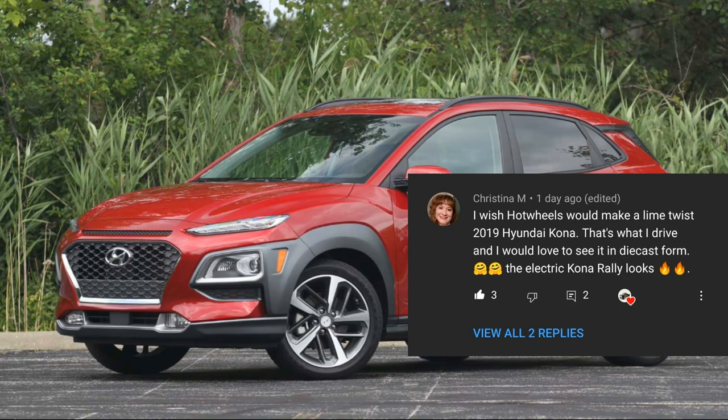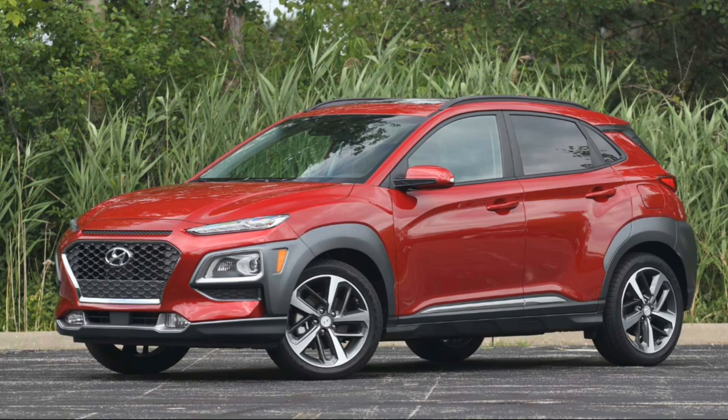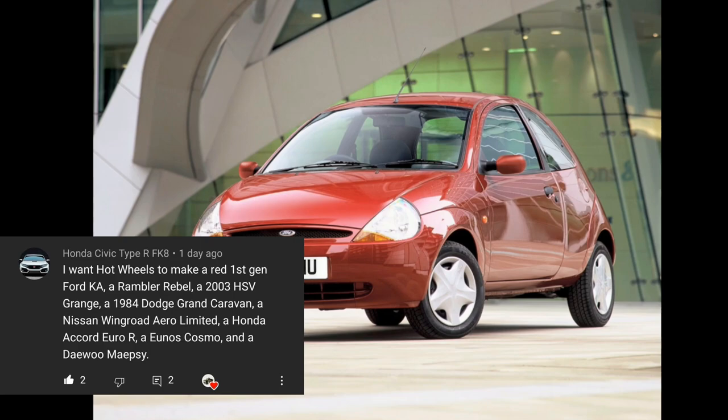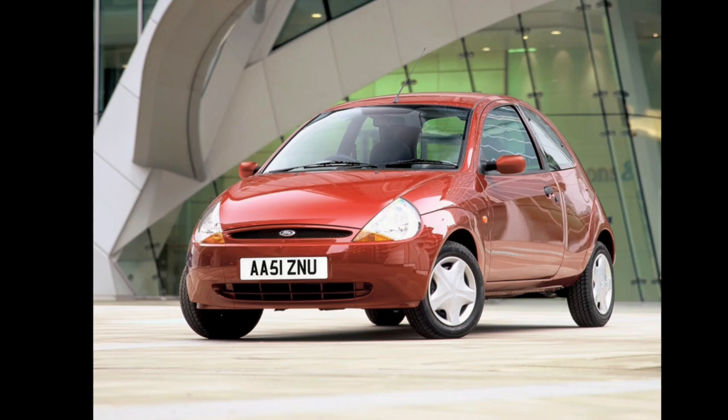From Christina M, she'd like Hot Wheels to make the 2009 Hyundai Kona - particularly in red, which is what she drives. Having a 1:64 scale version of your own car would be really cool, so thanks Christina M. And last but not least, from Honda Civic Type R FK8, featuring a really cool Ford car - I like the form factor of this one a lot. Thanks to all our viewers for your picks - more picks are always appreciated, just comment below.